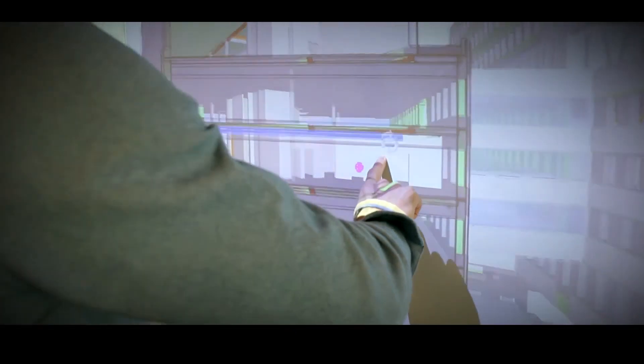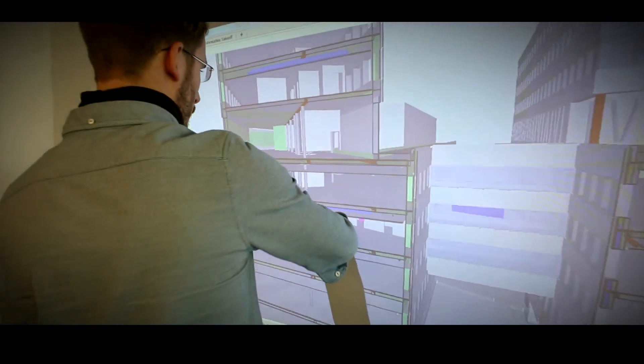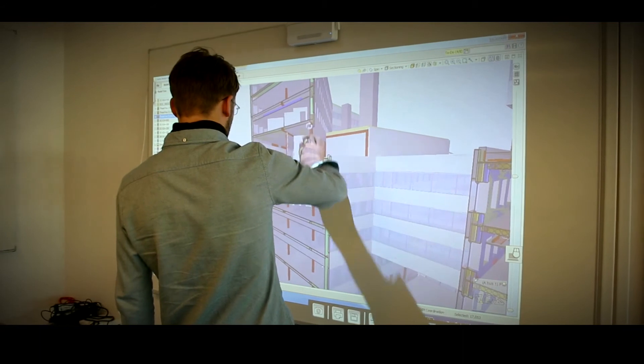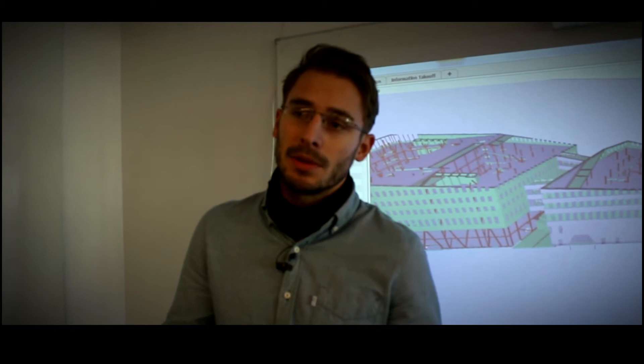In the design phase it is often very chaotic and hard to foresee the eventual risks that are being designed into the building before you are actually on site.